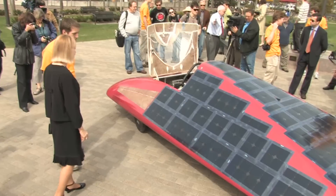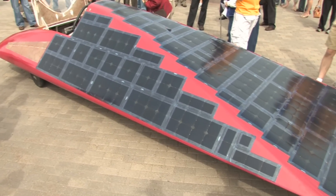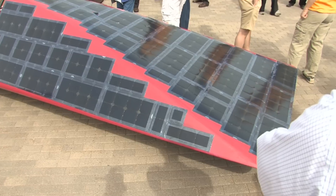The students say aspects of this vehicle could very well end up in future hybrid and electric car models. But saving the world, as important as that is, will come with time. First, the U's solar team has a race to win.